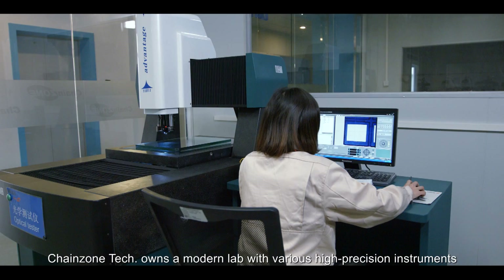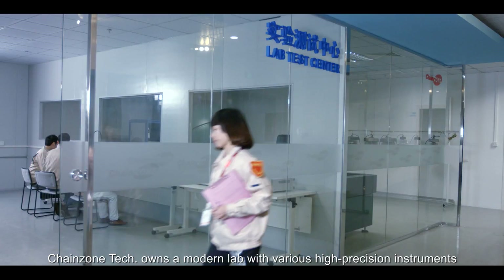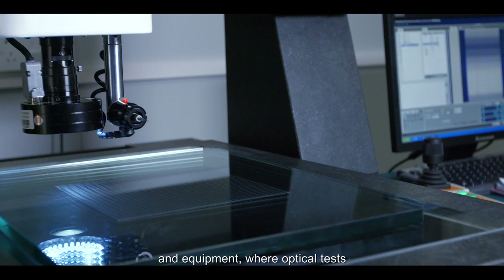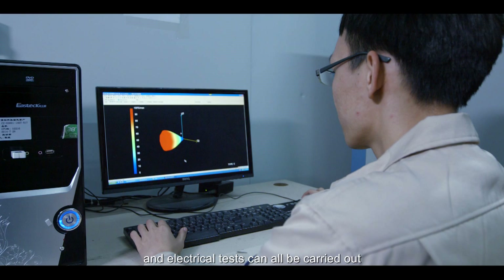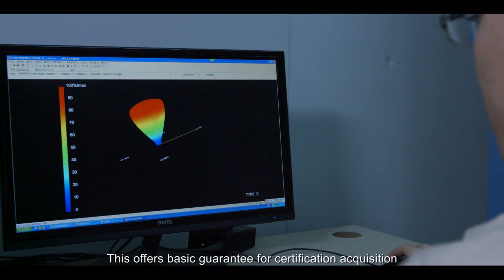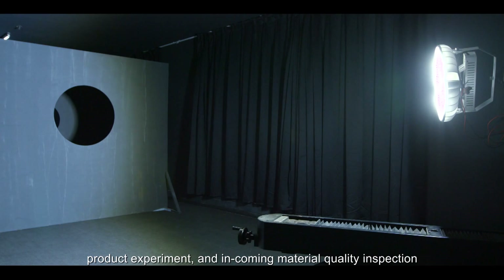ChangeZoneTech owns a model lab with various high precision instruments and equipment where optical tests, environmental tests, measurement, aging, and electrical tests can all be carried out. This offers a basic guarantee for certification acquisition, product experimentation, and incoming material quality inspection.